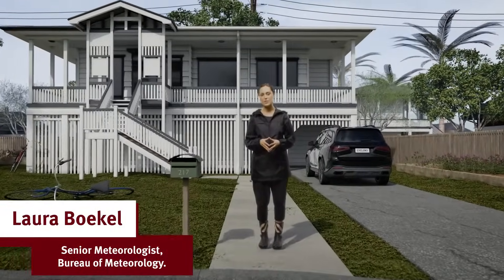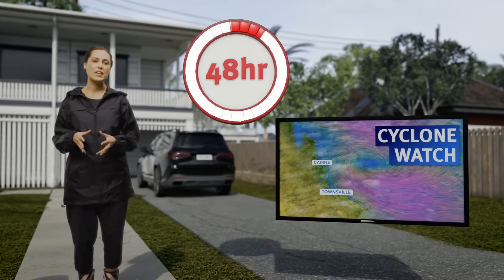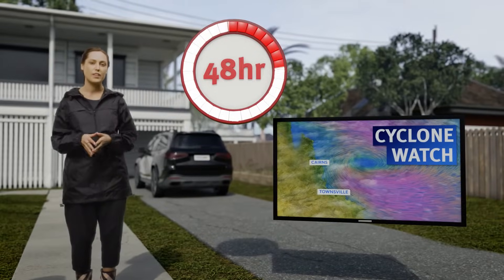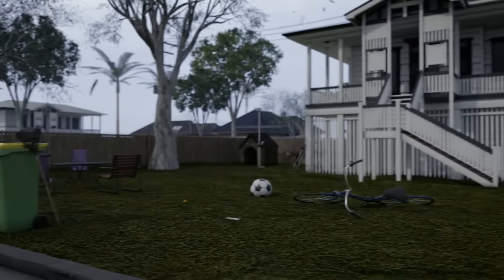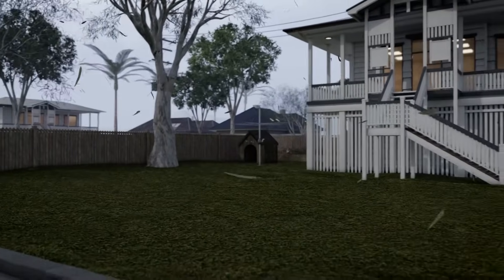Queensland, we're famous for our summers but also our cyclones, so let's get prepared. A cyclone watch has just been issued — this means we can expect gale force winds within 48 hours. Start getting ready: check your emergency plan and kit, clean up your yard, secure any loose items, fuel up your car, and check on your neighbors.